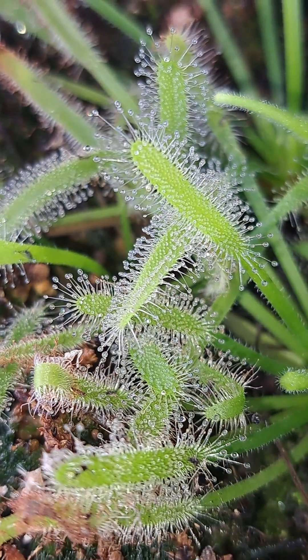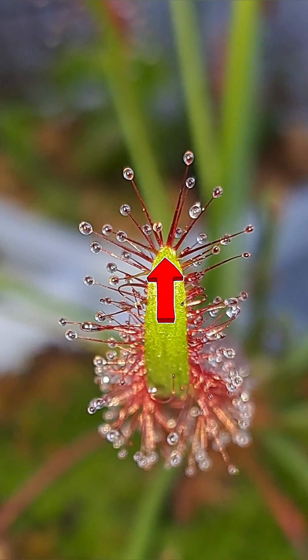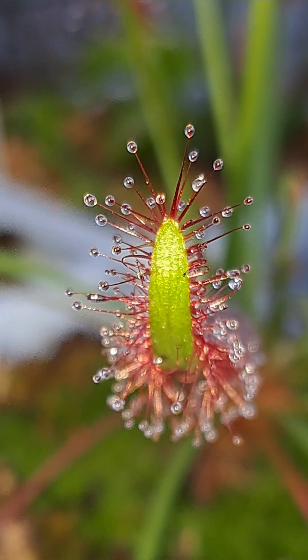But the trichome also has another purpose. You can see the red stalk here of the trichome — this is actually a hollow tube.